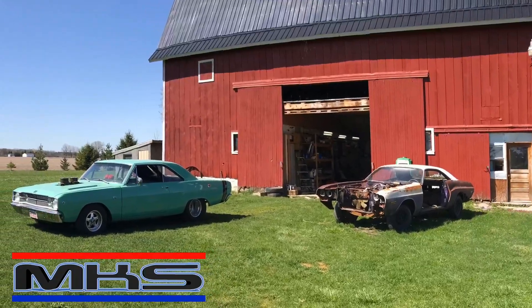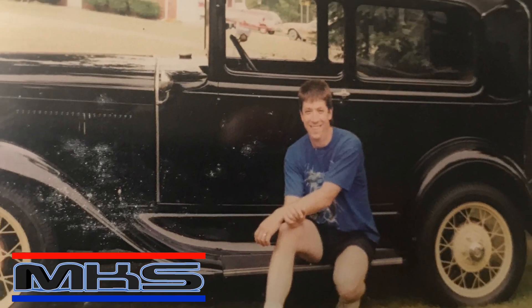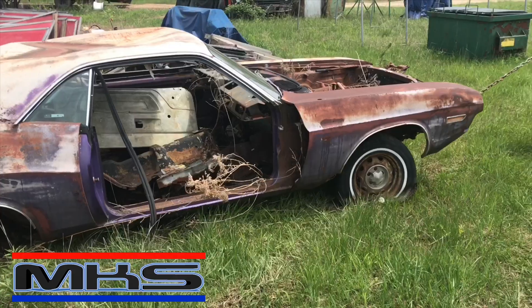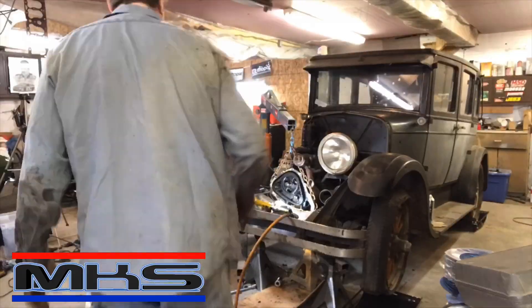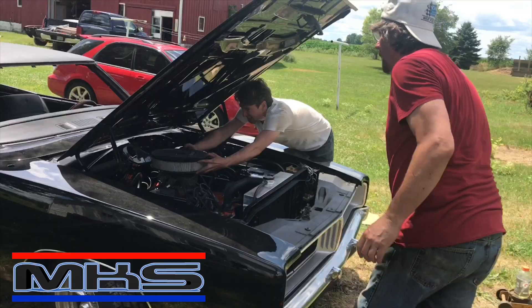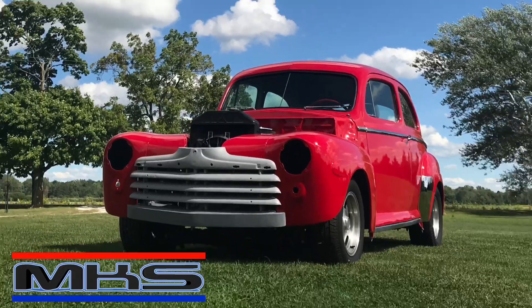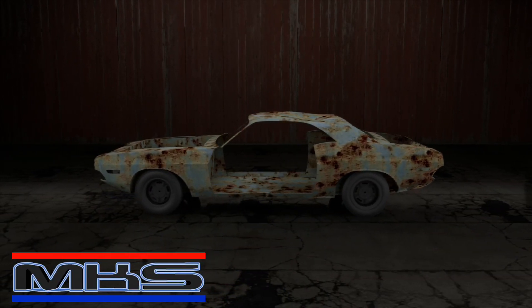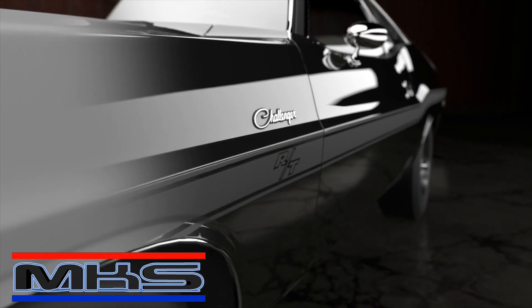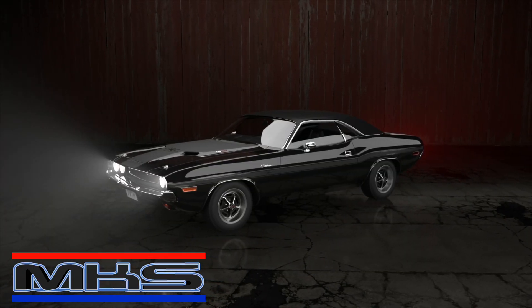Working out of a 100-year-old refurbished barn, bringing 35 years of experience to projects considered beyond repair. Vision, creativity, and problem-solving are essential tools in this place. Watch as we transform junk into polished metal miracles. This is My Car Shop.